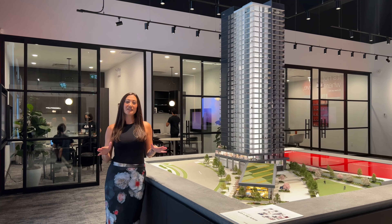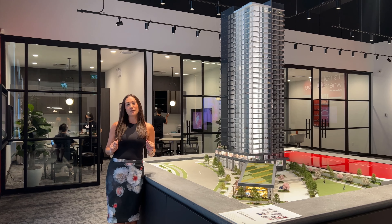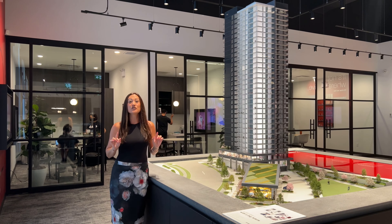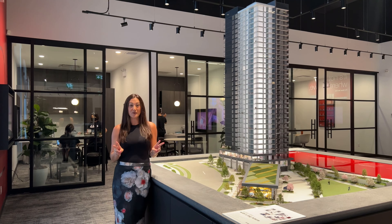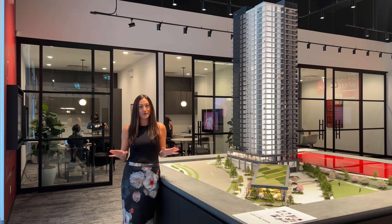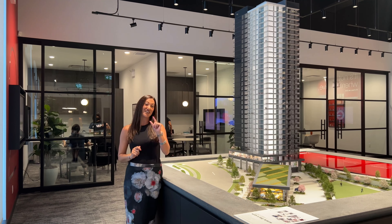Welcome to Surrey Central, a beautiful development here by Anthem called Georgetown II — a master plan here in Surrey. Georgetown II consists of studios, one bedrooms, and two bedrooms, with a beautiful interior and close to shopping, restaurants, and dining. It's also close to the best schools in the area, and only a five-minute walk to the SkyTrain station.